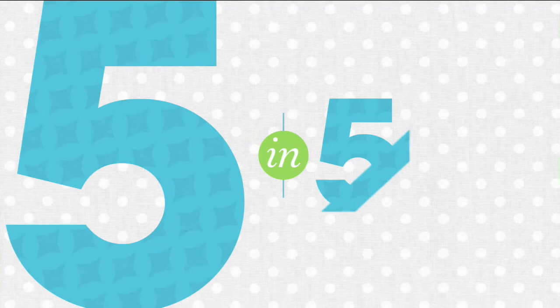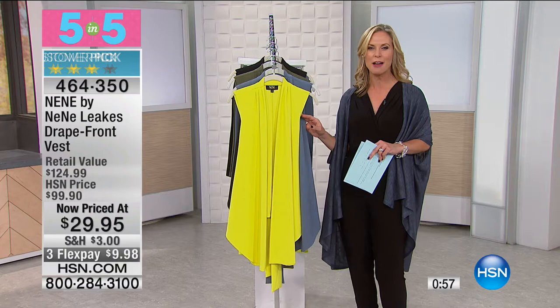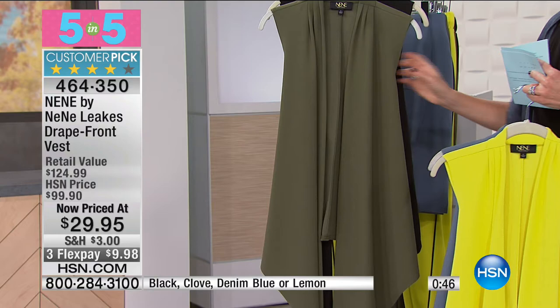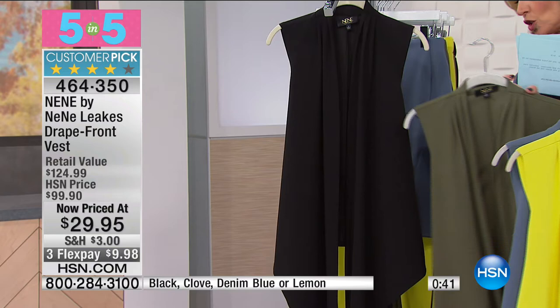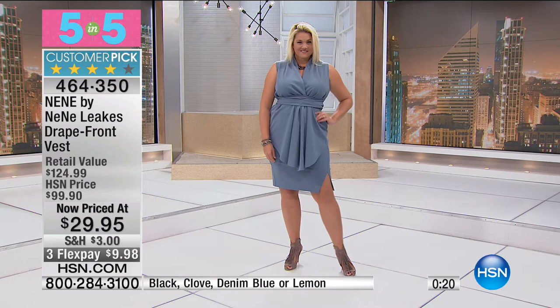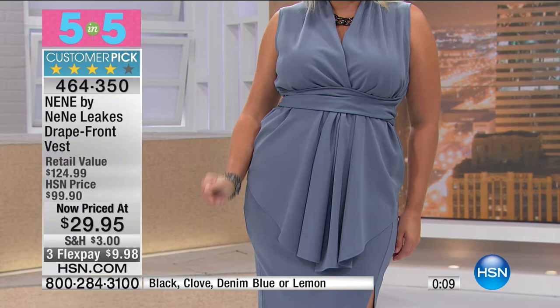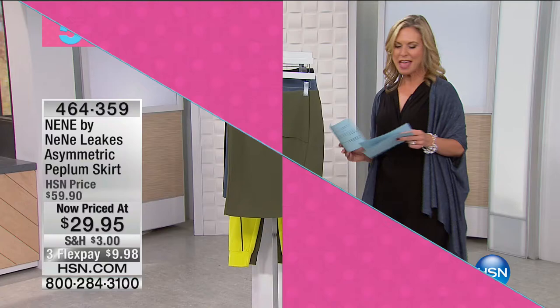The vest has a great little wrap belt — wrap it around or tie it in the back and keep it open. It has a really nice drapey style in soft crepe jersey knit fabric, about 26 inches in length, running extra small to extra large with 1X, 2X, and 3X. A blend of polyester and spandex gives it nice give — comfortable yet polished and professional, great for the office. Number four pairs perfectly with that vest — also $29.95 in clove, denim blue, and black.